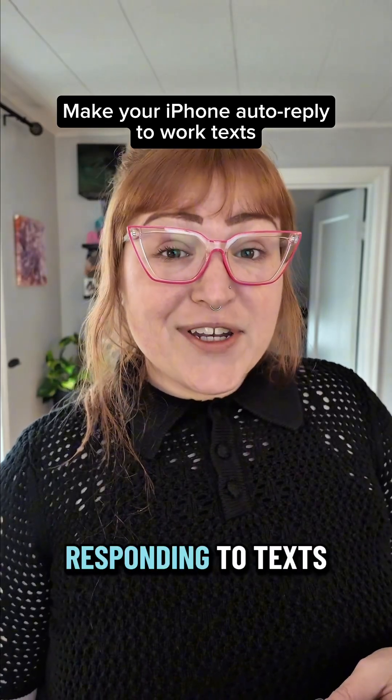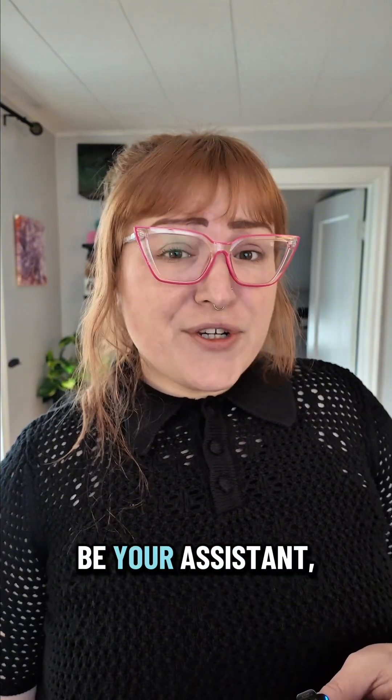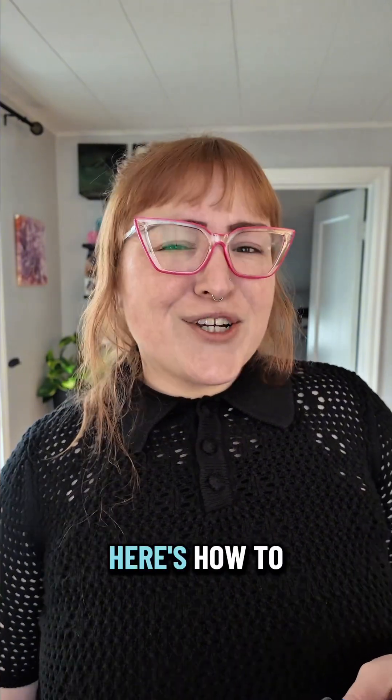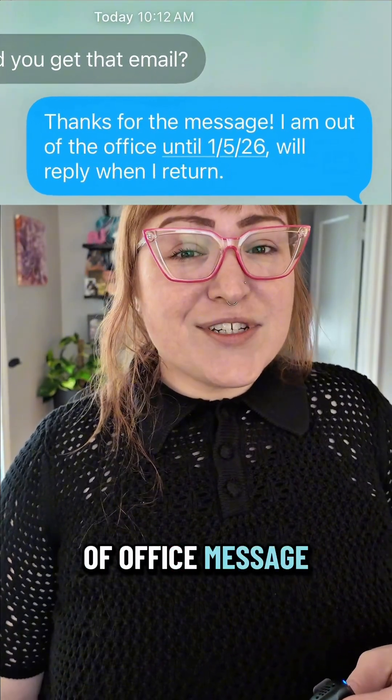If you're on vacation and still responding to texts from work, you're doing way too much. Your iPhone should be your assistant, but right now it's just watching you work. Let's fix that. Here's how to make your iPhone respond to work texts with an out-of-office message automatically.